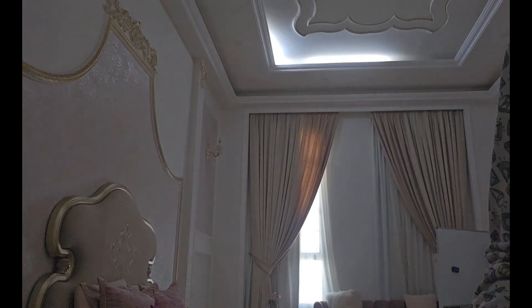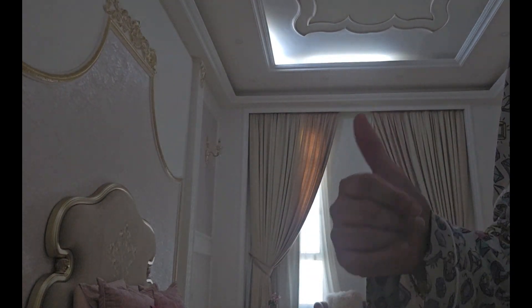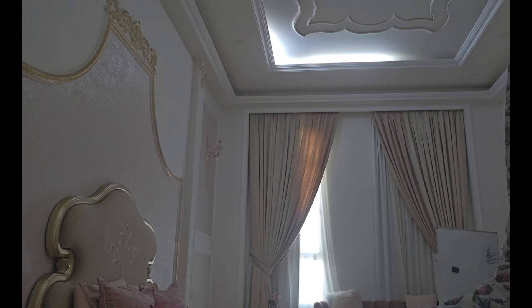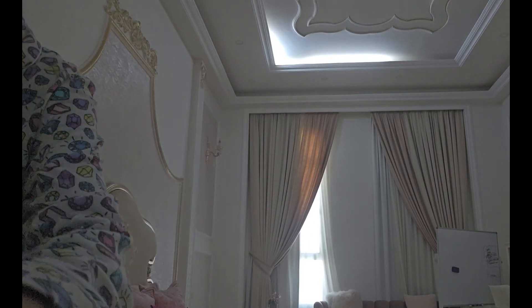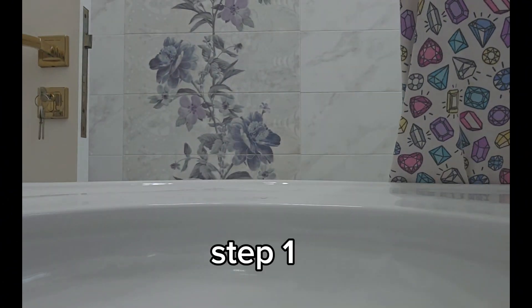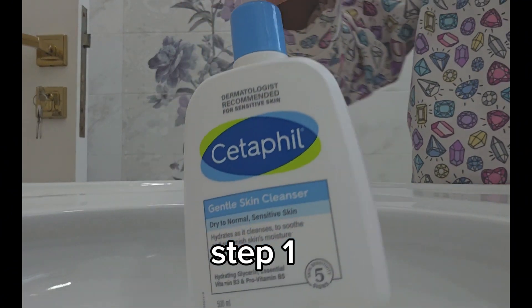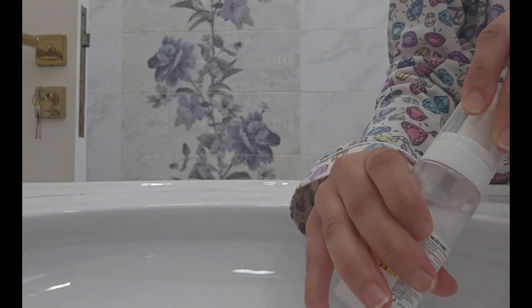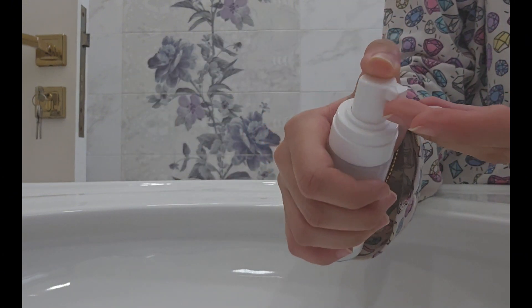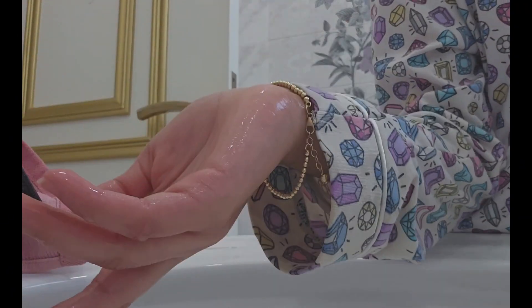Hey guys, so today I'm going to be showing you my morning routine versus my nighttime routine. Let's get started. And at the end, I'm going to be rating my products. So now I'll start with my morning routine and my nighttime routine.